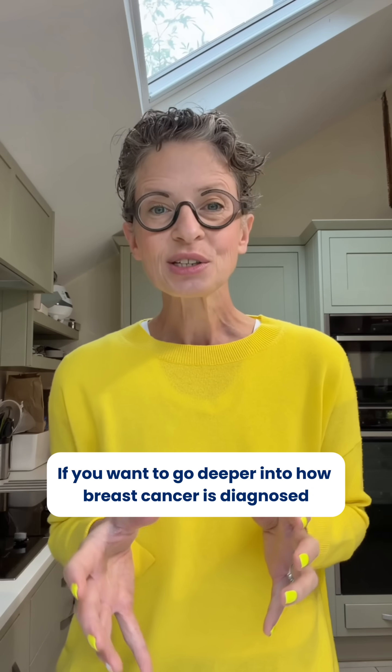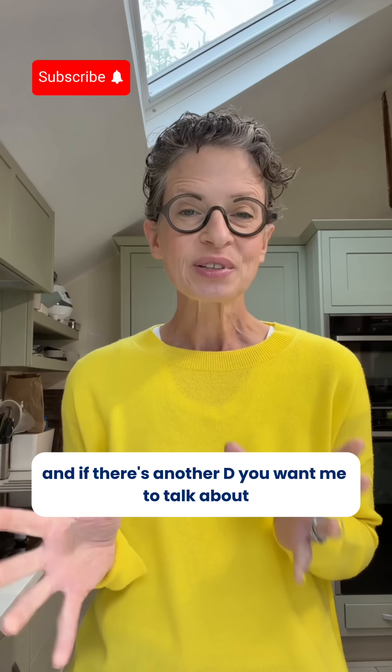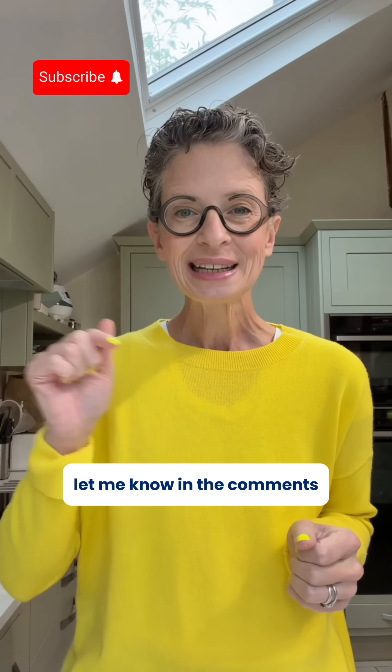If you want to go deeper into how breast cancer is diagnosed, check out the video below or grab my book, The Complete Guide to Breast Cancer. And if there's another D you want me to talk about, let me know in the comments.